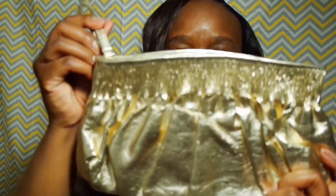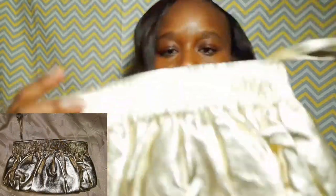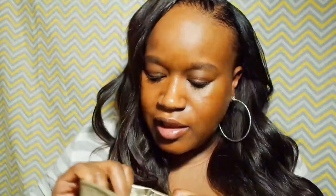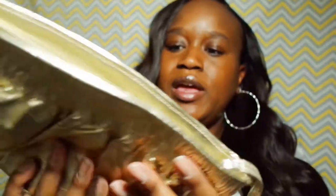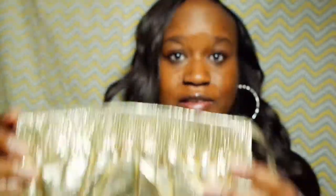This is a gold clutch and the brand is Old Navy. I paid a dollar for this.